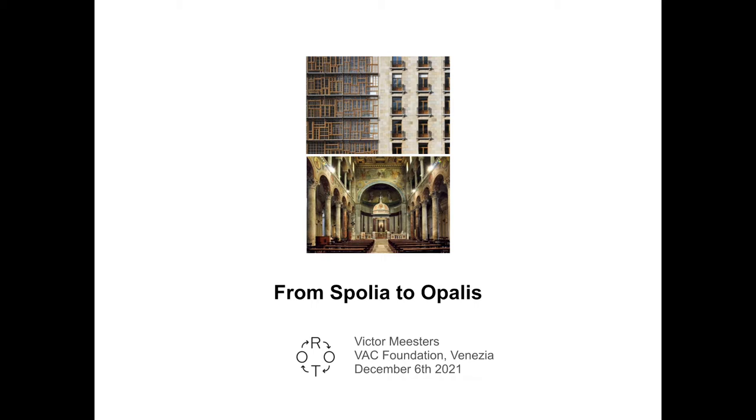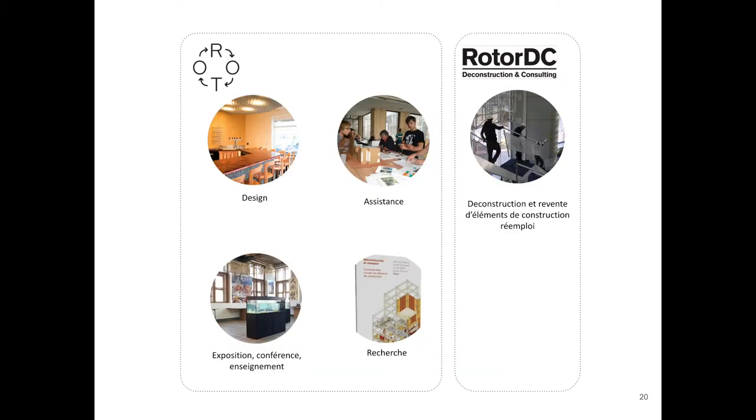We investigate the question of material economy in the construction industry and specialise on the question of obsolescence and reuse. Behind this title, 'From Spolia to Opalis,' I'm going to talk about one specific project at Rotor, which is Opalis. So this is Rotor, as I showed you this morning — the five main activities we have at the office.